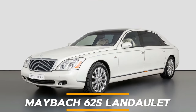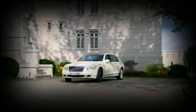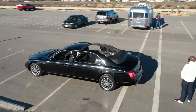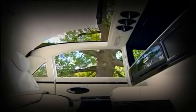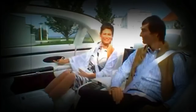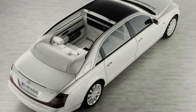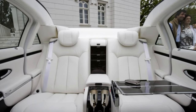Number 3: Maybach 62S Landaulet. The Maybach 62S Landaulet is a testament to the grandeur and exclusivity of luxury automobiles. With its roots in the Maybach 62S, the world's most powerful series-produced chauffeured saloon, the Landaulet elevates the open-air experience to new heights. The vehicle's rear section features a convertible roof that can be fully opened, allowing passengers to bask in the sunlight while remaining seated in lavish armchairs upholstered in pristine white leather. This unique design retains the silhouette of the original sedan, ensuring the opulent interior and reclining seats remain unchanged.